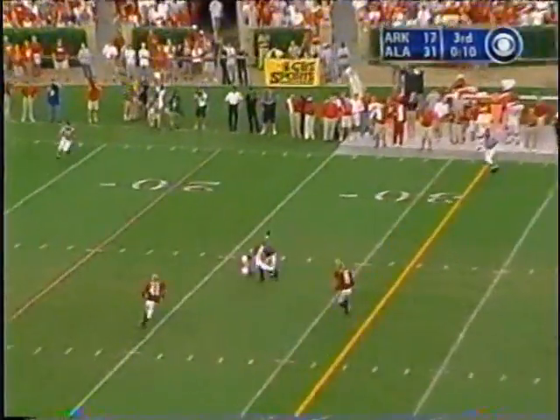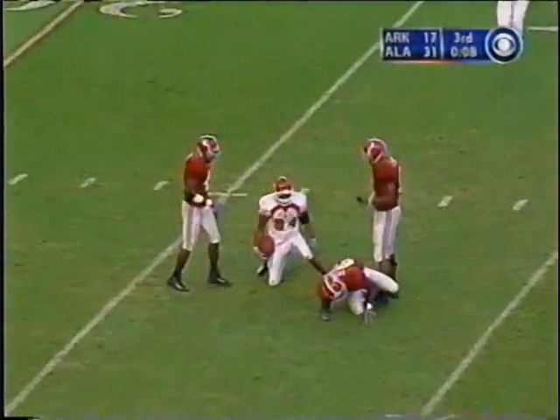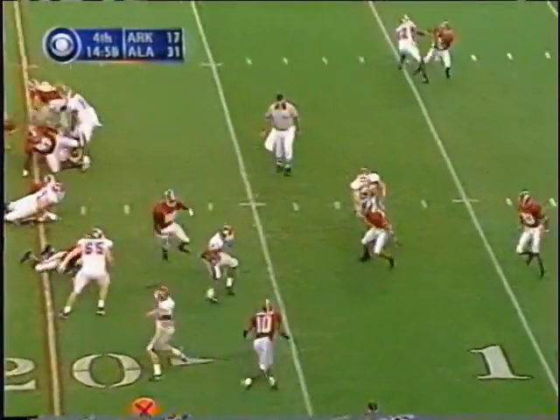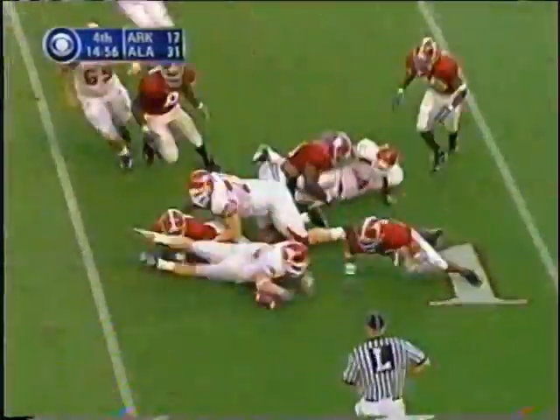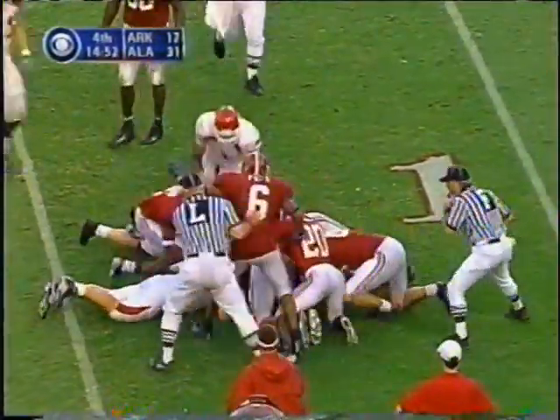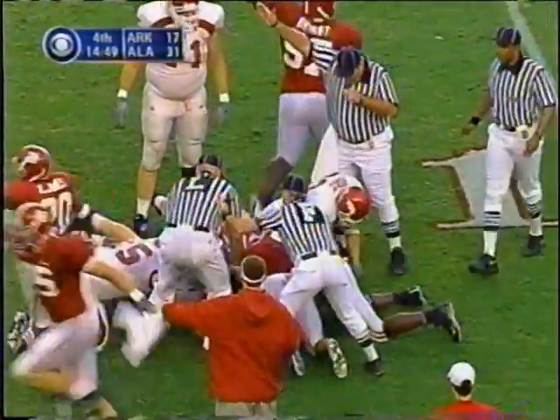Sorahan back in, high catch, the grab made by Stephen Harris. Handoff right side, combo — fumble, loose ball. Alabama's got it.